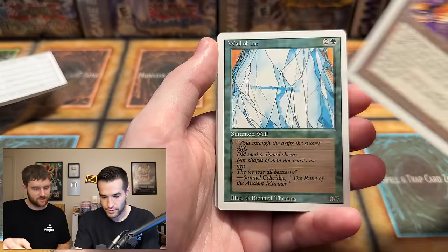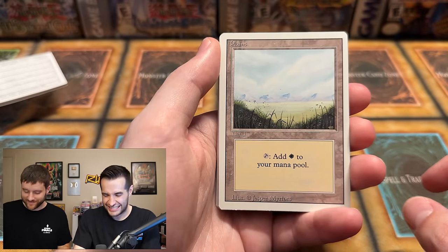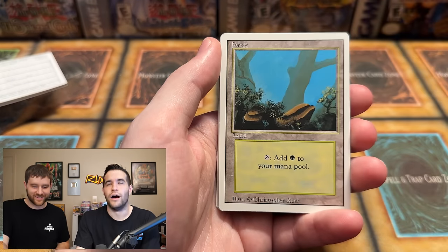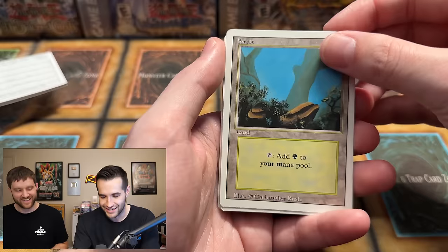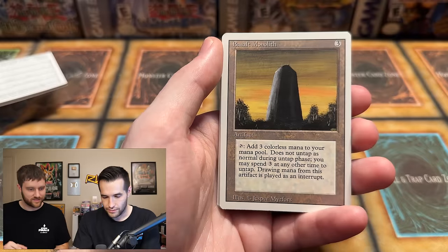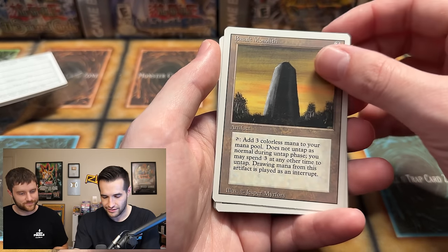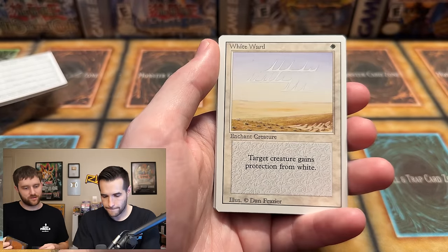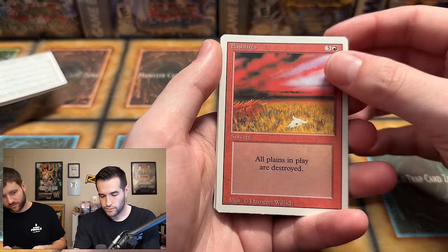Holy Strength — another cool looking one. These are all in the commons for the last two or three. There could be three rares. Crumble, The Rack — poor guy. Wall of Ice — that's an uncommon. Wall of Wood is a common. Uncommon basic land — we got one, we totally jinxed it. Conversion — okay I thought that was a land. Salt Monolith — man, some of these corners are kind of rough from older printing, very jagged. White Ward — not bad.